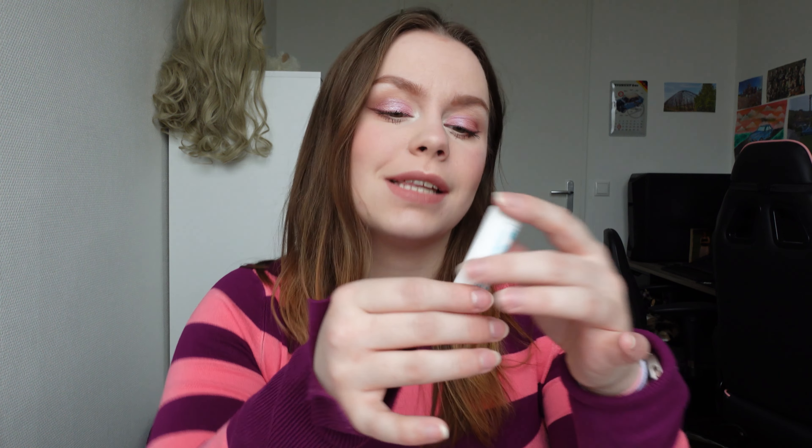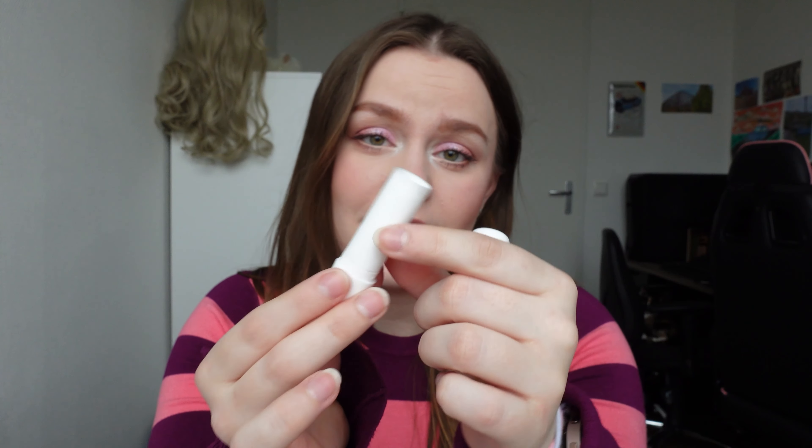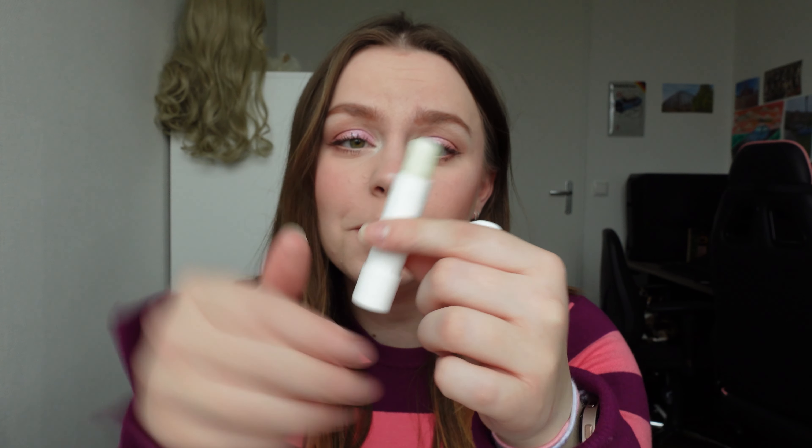And then my last lip balm is from Hema. It's the Take Care Lip Balm. It's just a simple lip balm like a Labello style. This used to be obviously as big as the tube, but I've used this a lot. And now we're going to go into the lip liners.